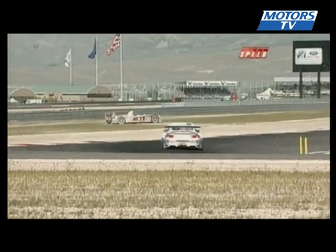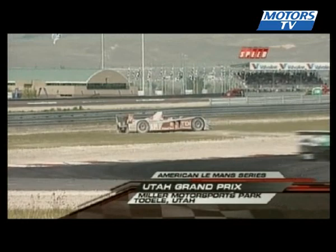It has gone wrong for the Audis. First of all, Lure, now Pirro, and you can see off to the edge of the track, and the driver is out. Cal, here's what happened.